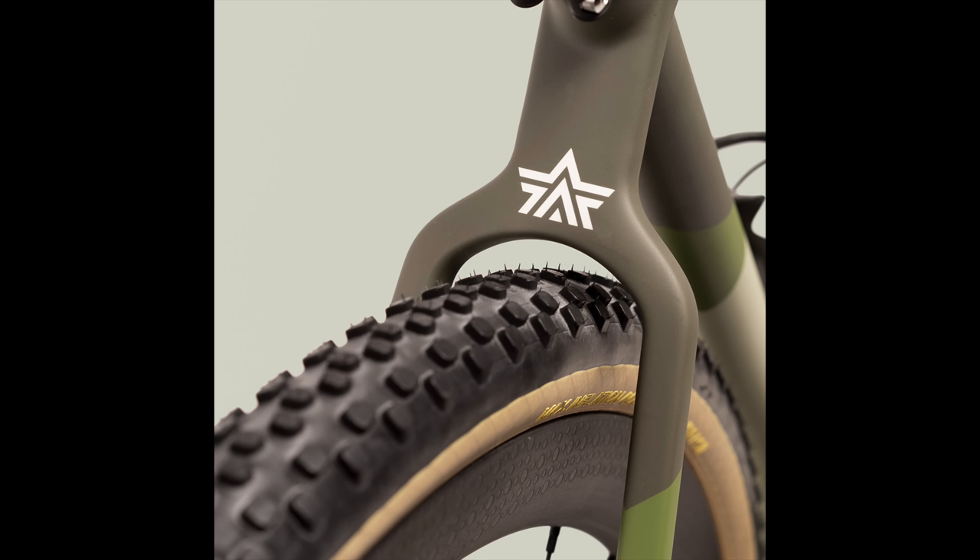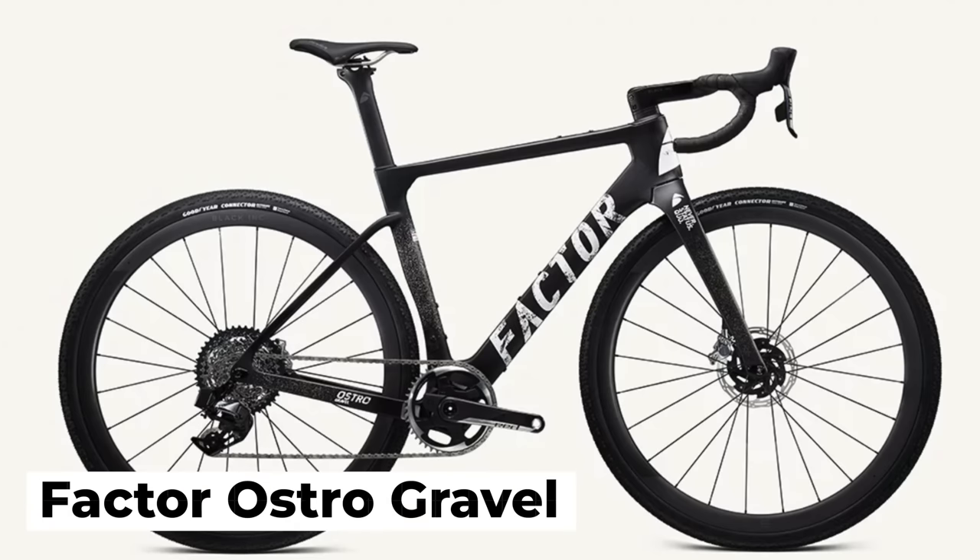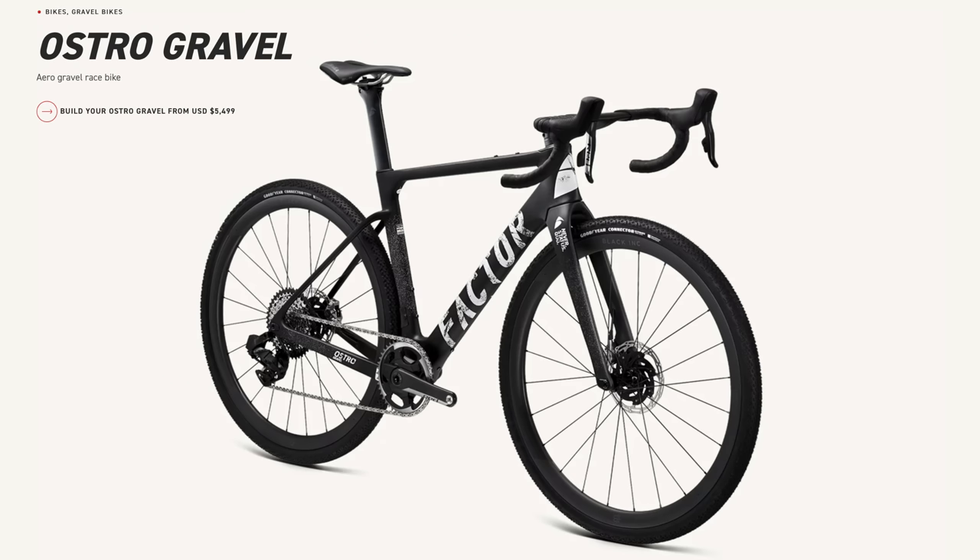And of course it has a T47 bottom bracket — I say of course because Argonaut worked with Chris King on developing the brand new T47 bottom bracket a few years ago, and it's a standard that's now becoming very popular. Even Trek have adopted it on their new road bikes. And if we do ever see Chris Froome riding gravel when he retires from pro road racing, this is a bike he would probably use. The brand new Factor Austro Gravel definitely slipped under the radar last year, so apologies to Factor fans — let's have a closer look.